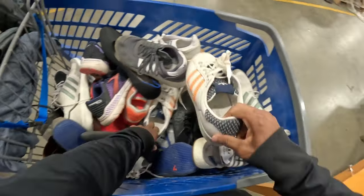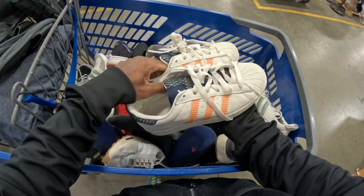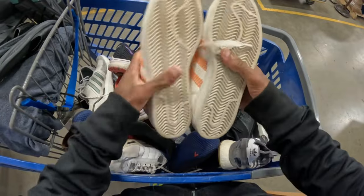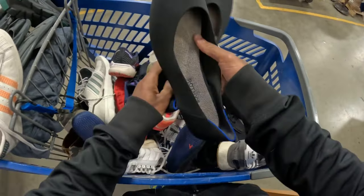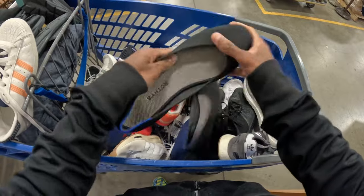And then you've got like a pair of these Superstars - I believe this colorway is like orange rush, like the orange stripes. And he's got a pair of Raffys right here in really good condition.